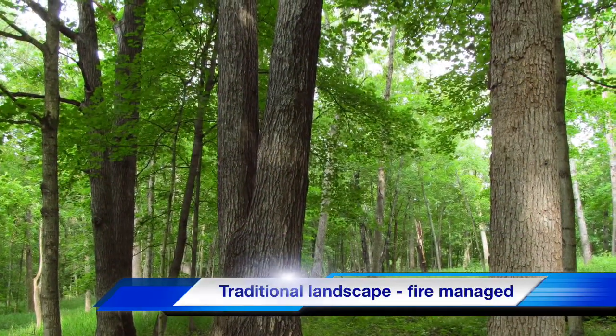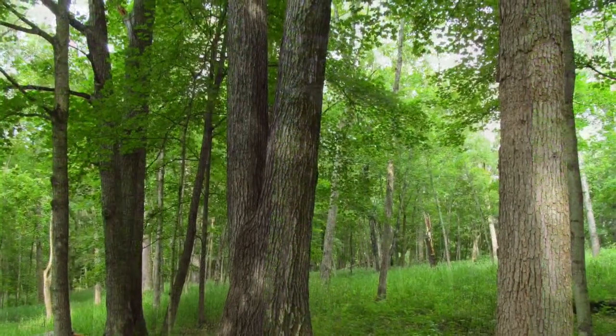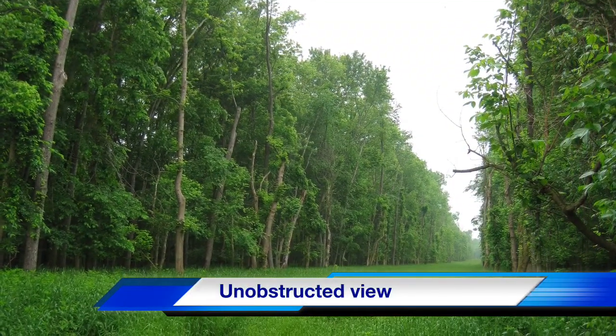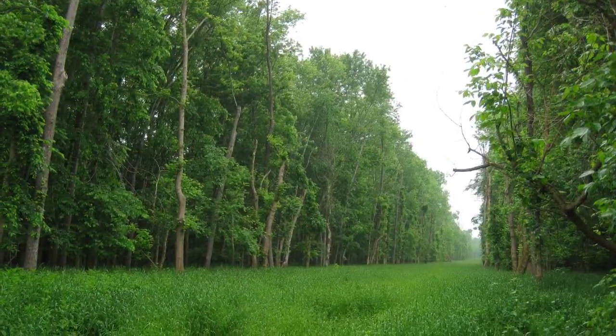Native Americans frequently burned woodlands, forests, and grasslands, creating a landscape free of brush. Even in areas without controlled burns, the view is unobstructed and access is not difficult.